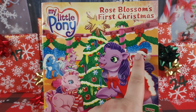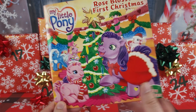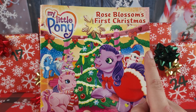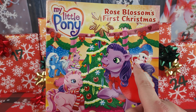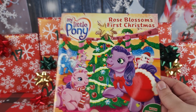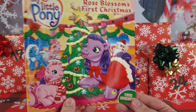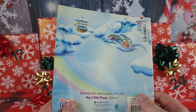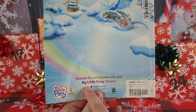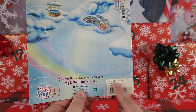We know her and we know her! Hey, maybe this will be a story with our winter ponies in it. Yeah, this is Mistletoe and I think that's Snowflake. I love the glitter on the front of this one — it's so pretty. And it says it comes with stickers. Decorate the snowy scene with your My Little Pony stickers!